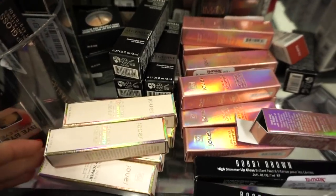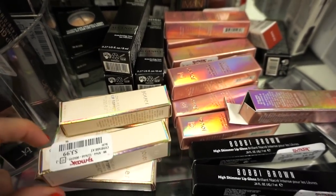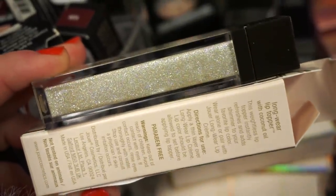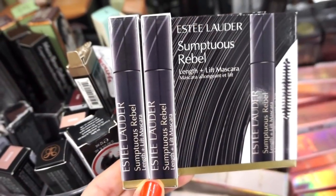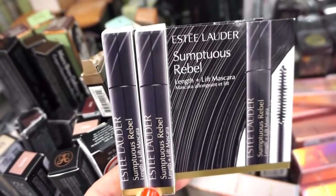They also have tons of restocks on Jouer. We saw this gloss last week but not this beautiful one — full sizes for only $3.99. It's a beautiful white champagne-y shade in Frostbite. They also have Estee Lauder Sumptuous Rebels Mascaras, both in black — just deluxe sizes — for $4.99 at TJ.